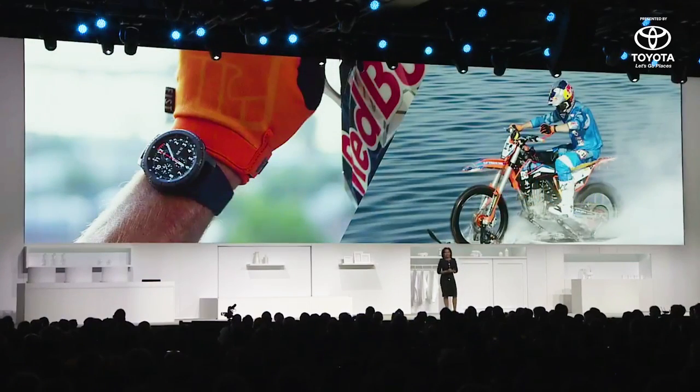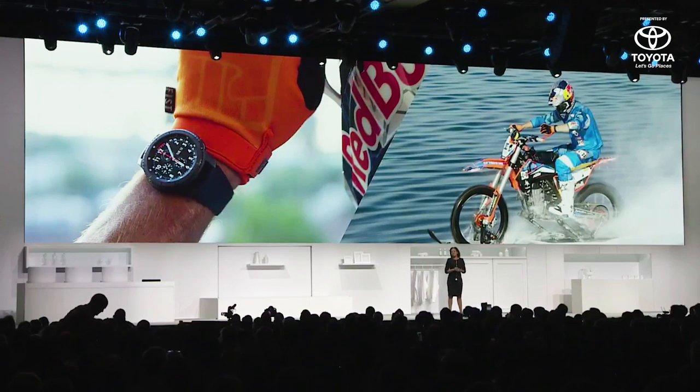This winter, we've been working with Vice Sports and our friend, record-breaking motorcycle stunt rider Robbie Madison, to help him fulfill his dream of riding one of the biggest waves in the world, the Teahupoo. And what better device to keep him connected than the Gear S3? Take a sneak peek.